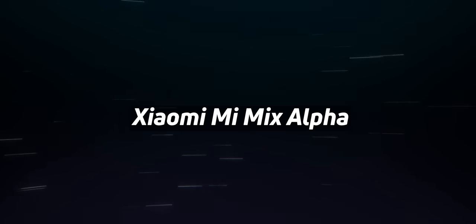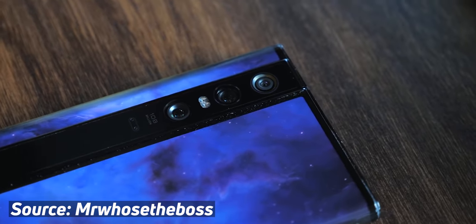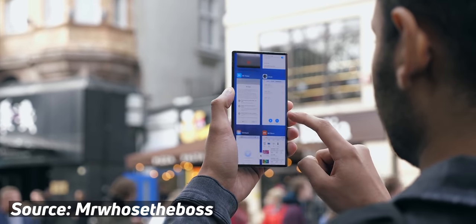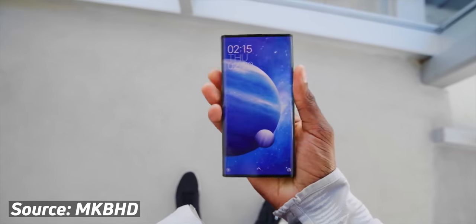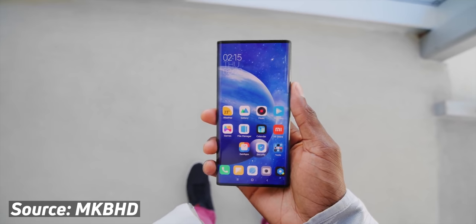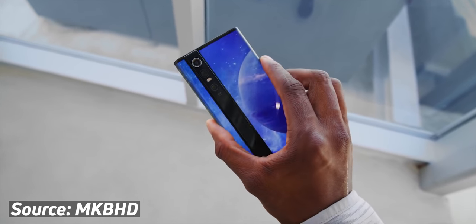Xiaomi Mi Mix Alpha. This is definitely the most high-profile cancelled smartphone on this list, mainly because Xiaomi actually gave it to a couple of YouTubers to make videos on. Xiaomi revealed the device in 2019, which featured an almost full wraparound display with a strip along the back reserved for the cameras. The internals were beastly: a then-flagship chipset, 512GB of storage, a 108MP camera and 40W fast charging.